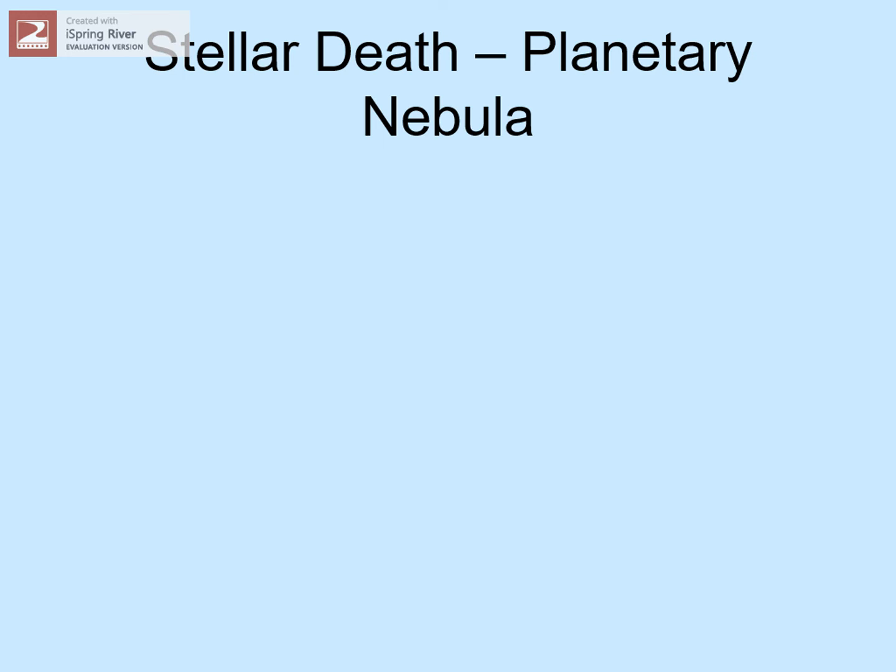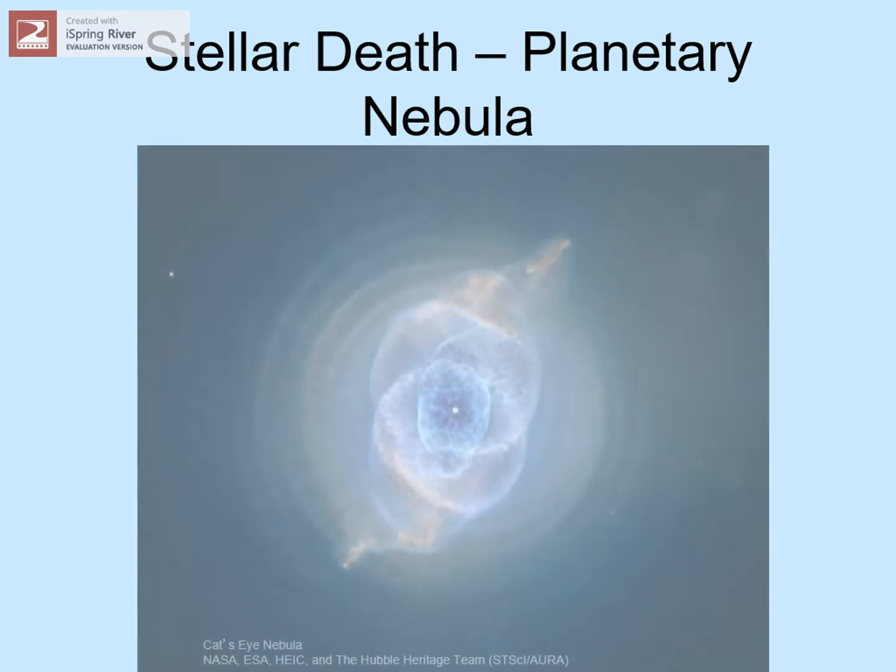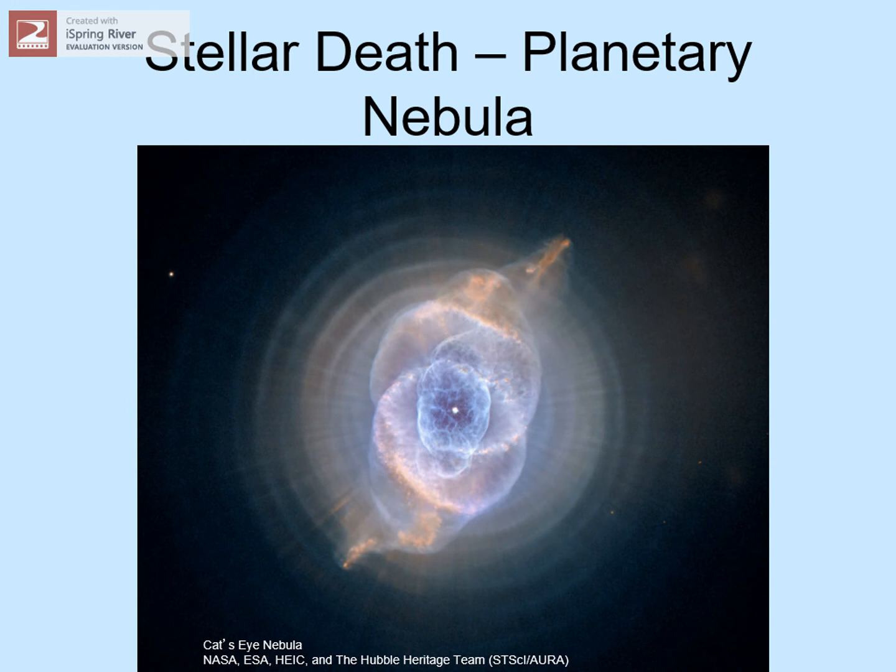Stars die. Smaller stars, like the sun, die slowly and gently. After billions of years of shining, they finally start puffing out their outer layers and lighting them up with ultraviolet light. We call these glowing clouds planetary nebulae, and they're some of the prettiest sights in the night sky. They last for a few thousand years, and then they fade away.